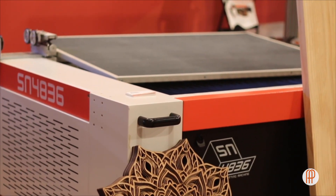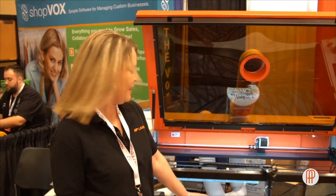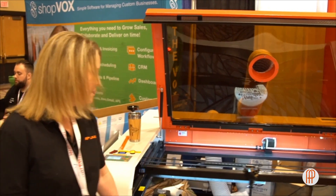We have our 48 by 36 here today and we're actually engraving a bar stool as we speak. The bar stool is directly on the ground and it is just engraving right on top of it. Your normal box laser would not be able to accomplish this, but with our patent design we are able to do this.